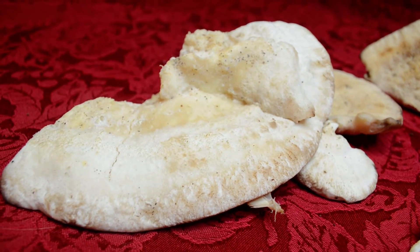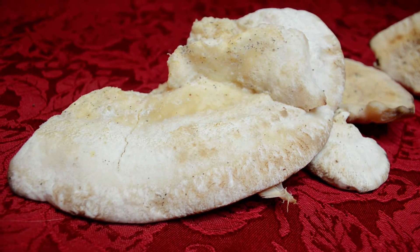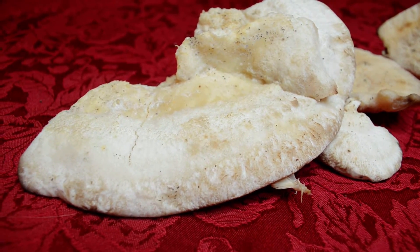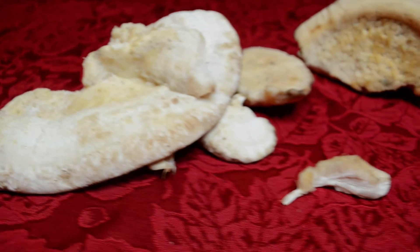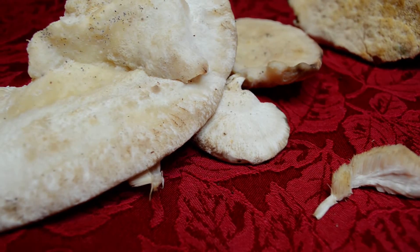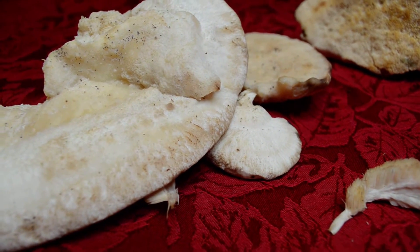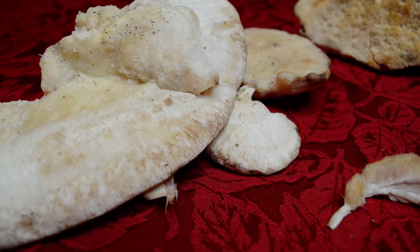It was growing on a tree, and what I believe it's called is the northern tooth, also known as the Climicodon septentrionalis. It can be identified as overlapping yellowish-white annual shelves. It has a tooth underside, and it's found on living hardwoods, especially maples.